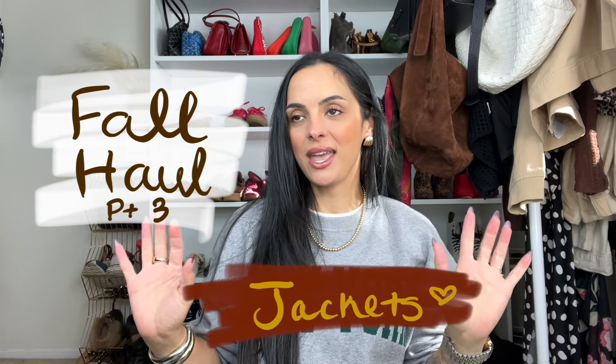Welcome back to my channel! I'm very excited because we have fall haul part three — but just jackets. If you know me, jackets are my pride and joy, and definitely something worth investing in after handbags, because I think they can help create a capsule wardrobe if you purchase good quality pieces.